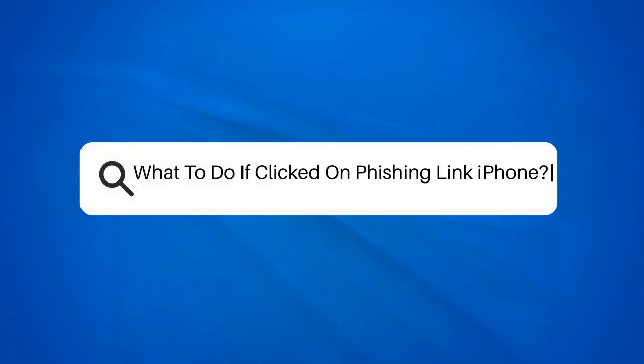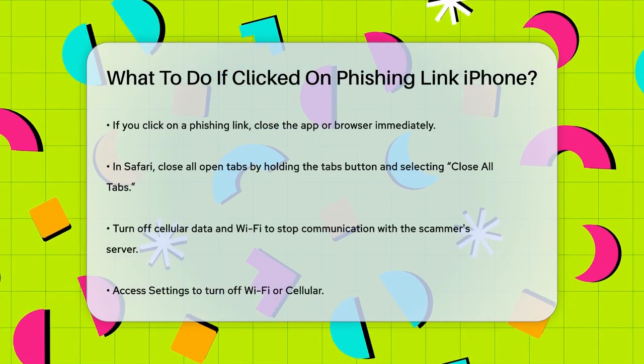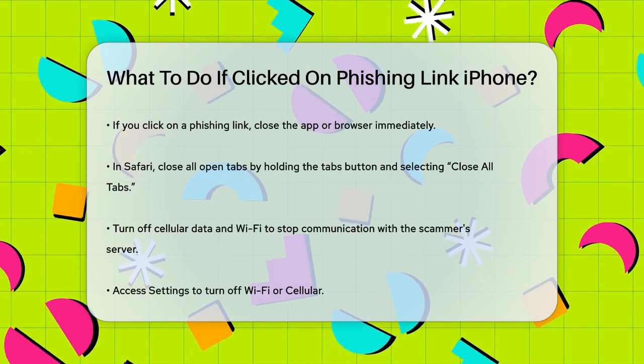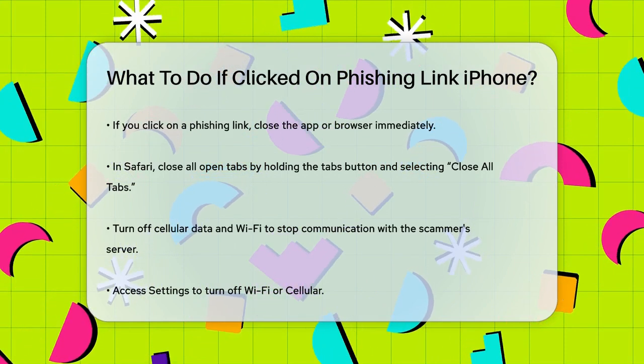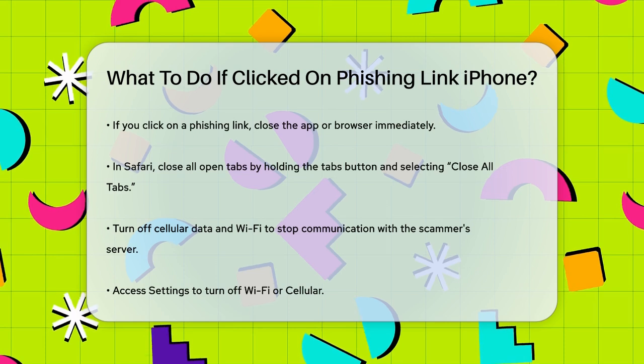Have you ever clicked on a link that you later realized was a phishing scam? It's a stressful situation, but there are steps you can take to protect your iPhone and your personal information.